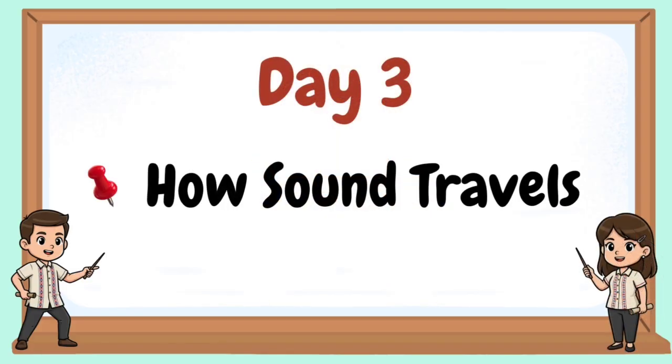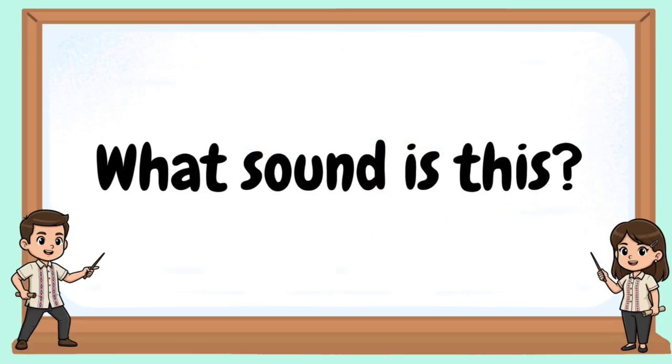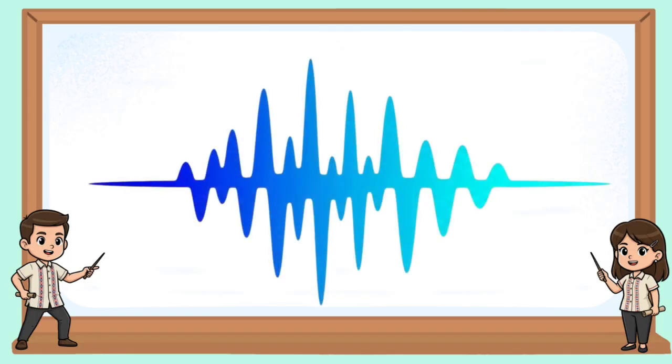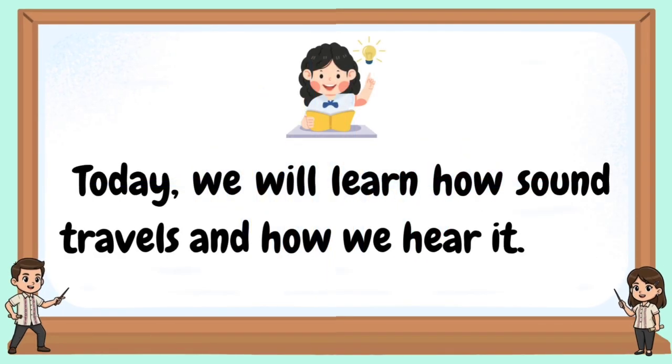Welcome to our day three. How sound travels. Follow the sound. What sound is this? Today, we will learn how sound travels and how we hear it.